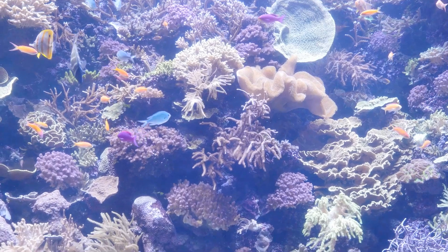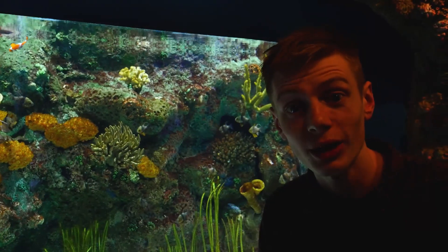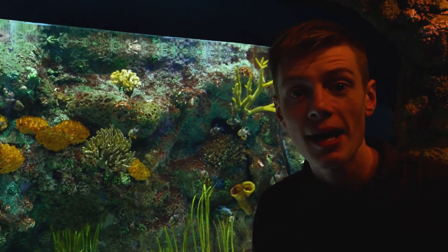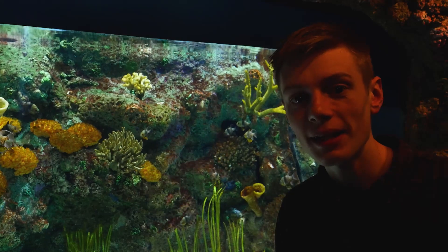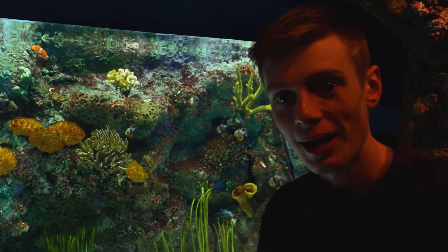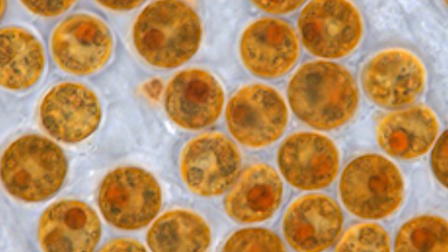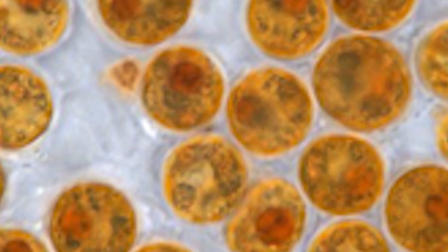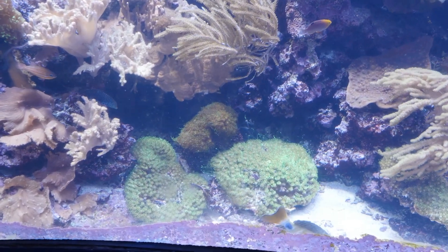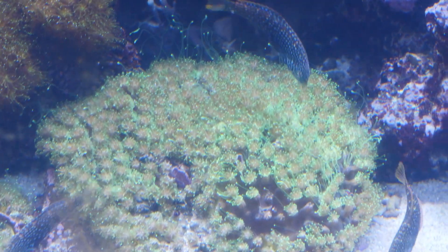Clownfish also help out their sea anemone by peeing on them. Urine is a good source of nitrogen, and anemones need nitrogen for another relationship that they're in. There's another dimension to this relationship: photosynthetic algae. Since the earliest stages of development, sea anemones actually have algae living inside of their tissues. These algae grow with the anemone and provide it with photosynthate — sugars and other organic molecules. So sea anemones get nutritional benefit from hosting these algae, and the growth of these algae is dependent on nitrogen.